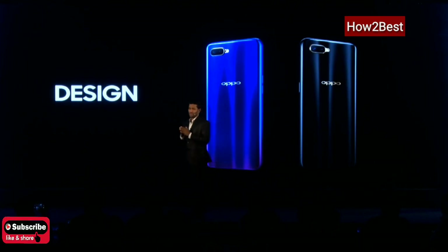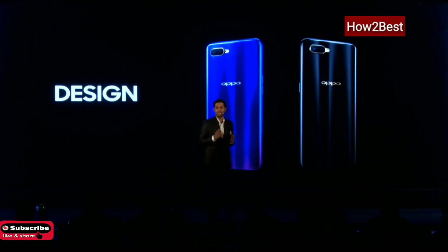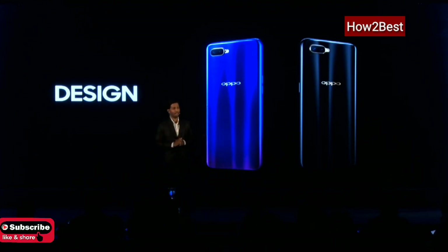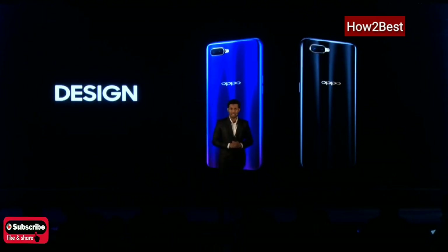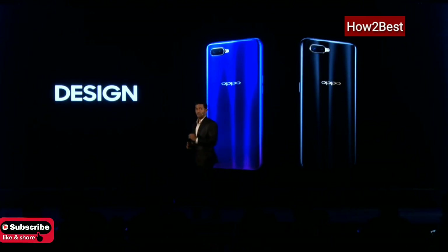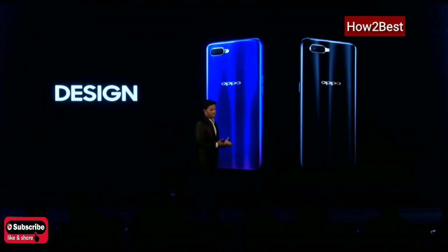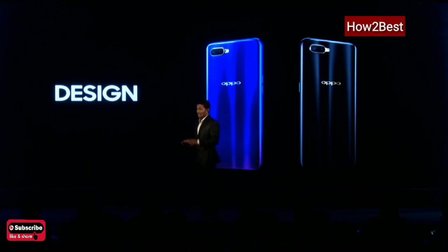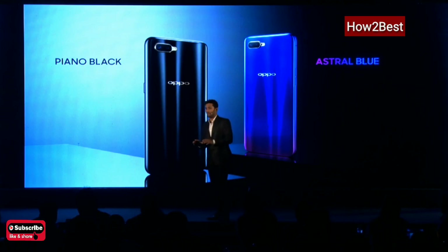OPPO has always been understanding evolving market trends and always tries to bring designs that are in sync with consumer demands. OPPO has always gone one step ahead of everyone, being the leader in designing products — we identify the trend and offer products in sync with customer demands. OPPO K1 comes in two amazing colors: piano black and astral blue, with wonderful gradient finishes.